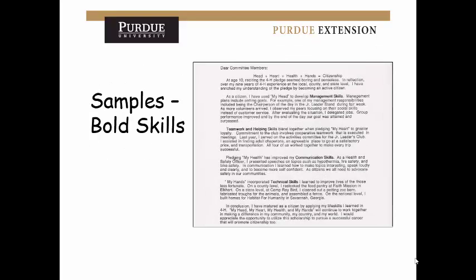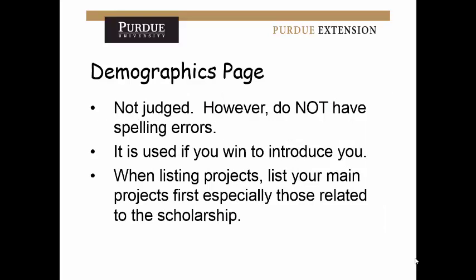One example has life skills bolded in the cover letter — that's a great thing to do. Bold the life skills you want them to notice; without bolding, they can easily get missed. For the demographics page, it's important but not judged — just make sure there are no spelling errors, because if you win, it's used to introduce you. When listing projects, list your main projects first, especially those related to the scholarship. Always put your most relevant information first.